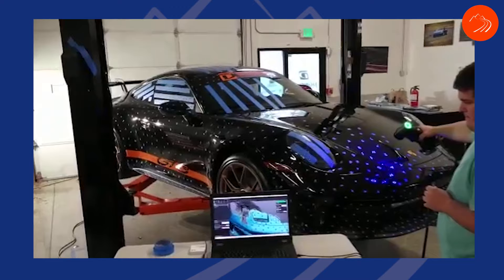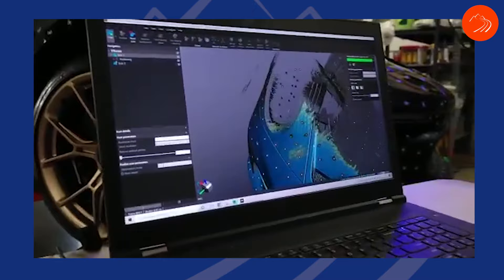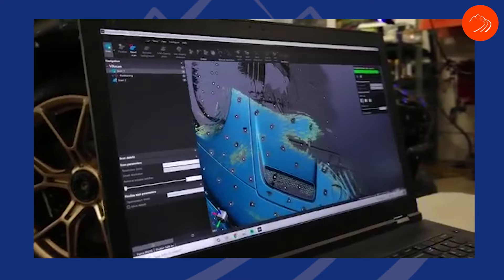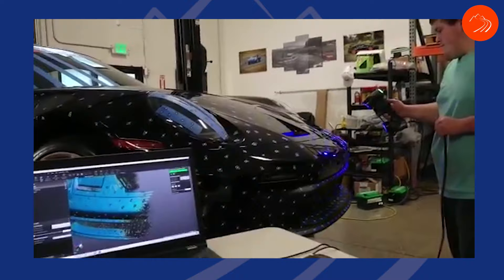We're going to start using that and really trumpeting it. One of the reasons we have a Cup car coming is to get the aero bits on the car. I'm planning on doing a complete YouTube 992 build where we get the car, scan the car, disassemble the car, and go through every step of what we're doing, how we do it, why we do it — both educational and to understand how the parts are made and why.